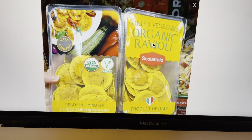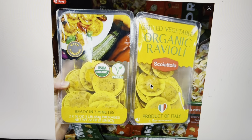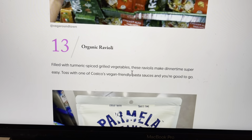Another thing we have here: organic ravioli with grilled vegetables. Ready in three minutes. Product of Italy. Made with turmeric — and turmeric is a spice that is something you should have on a regular basis.